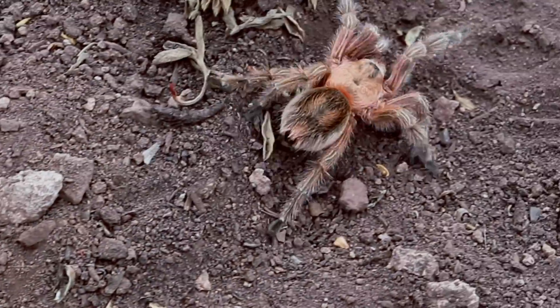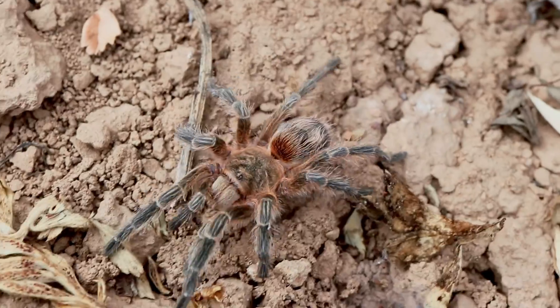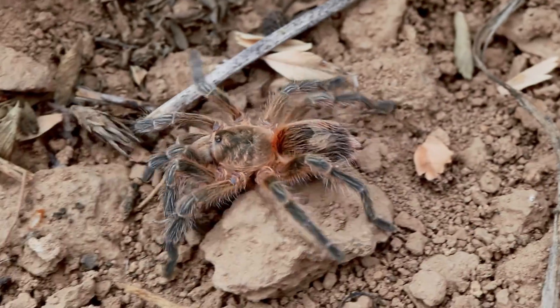This isn't your typical tarantula from the tropics. No, this one thrives in the cold beneath the snow. Named after Condorito, a beloved Chilean comic character created in 1949 by cartoonist Pepo, this tarantula embodies the spirit of the Andes.